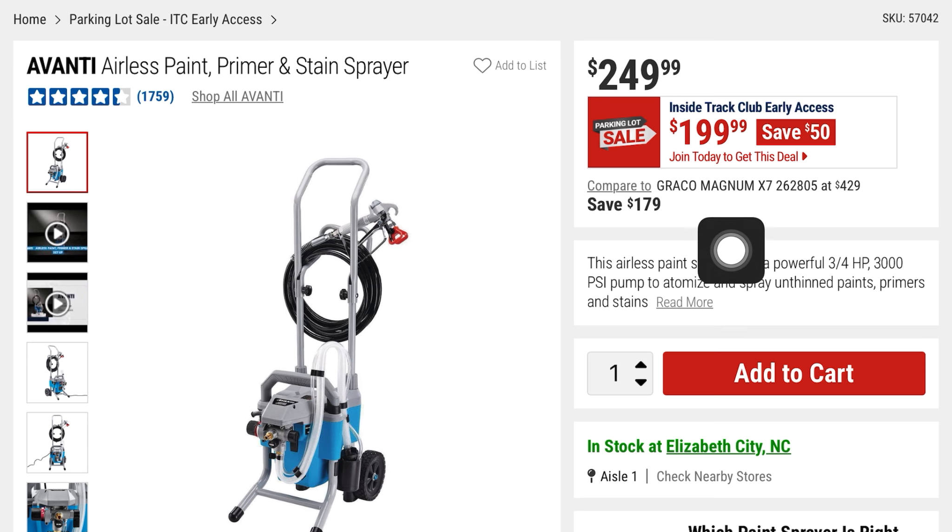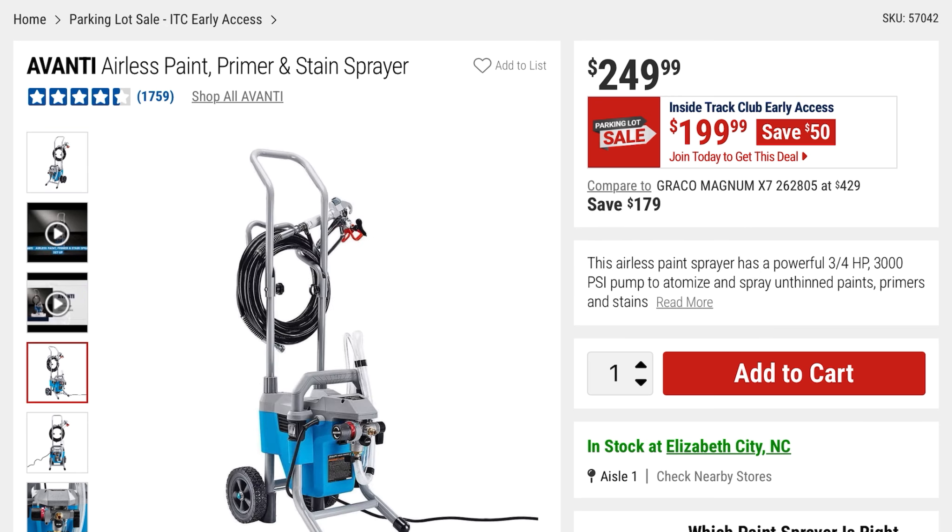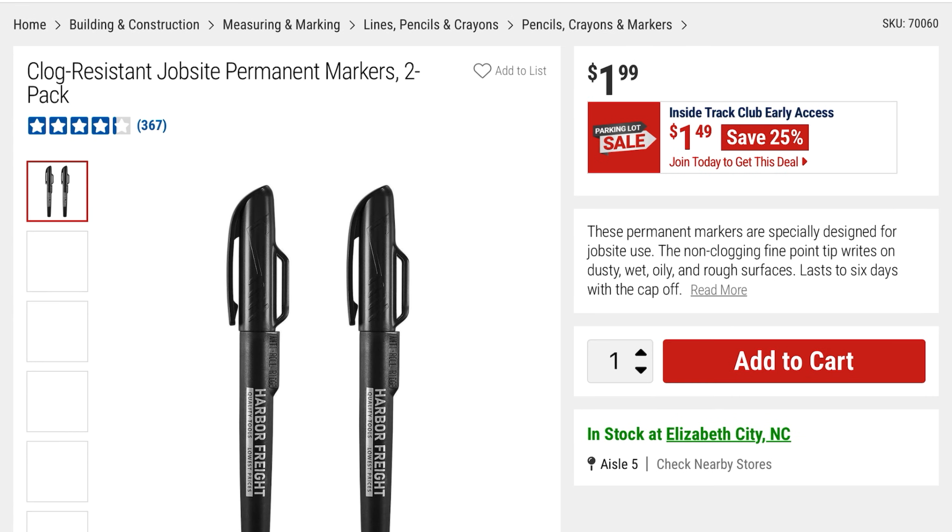I think the lowest price I've seen on the paint sprayer is actually $179 around Black Friday, just FYI. They've also got clog-resistant jobsite permanent markers — a 2-pack, 25% off at $1.49, it was $1.99.